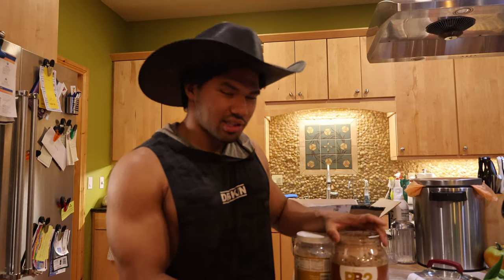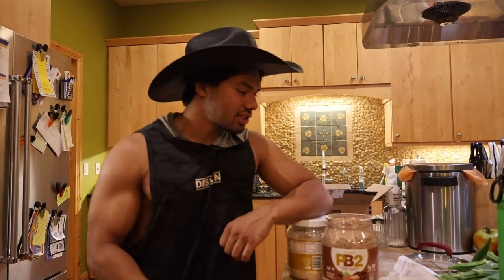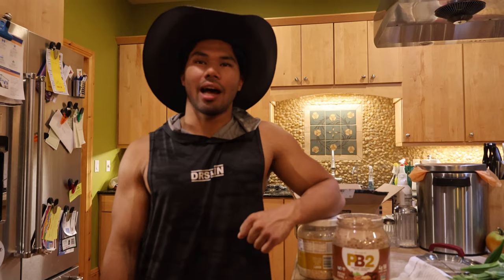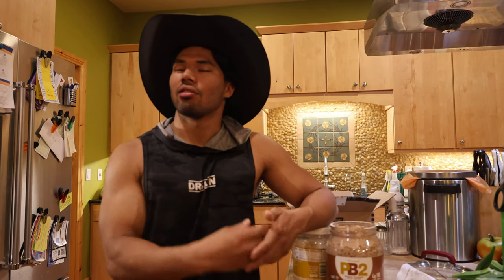There are so many servings in this, this will last you. And one serving of this is pretty big. Whenever I do use this, I don't even put in a full serving — I only use like half a serving, because it mixes really well with anything: cream of rice, oats, protein shakes. Add a little bit of extra flavor there without ruining your macros, calories, or whatever.